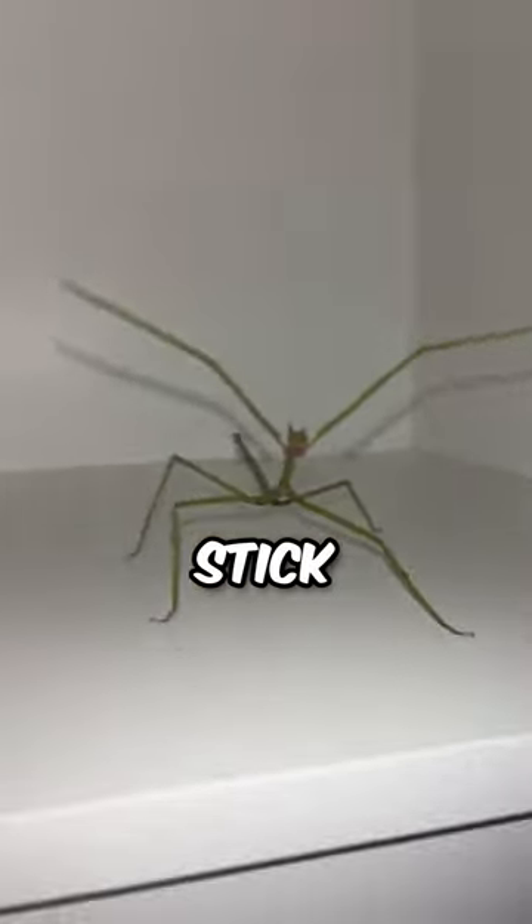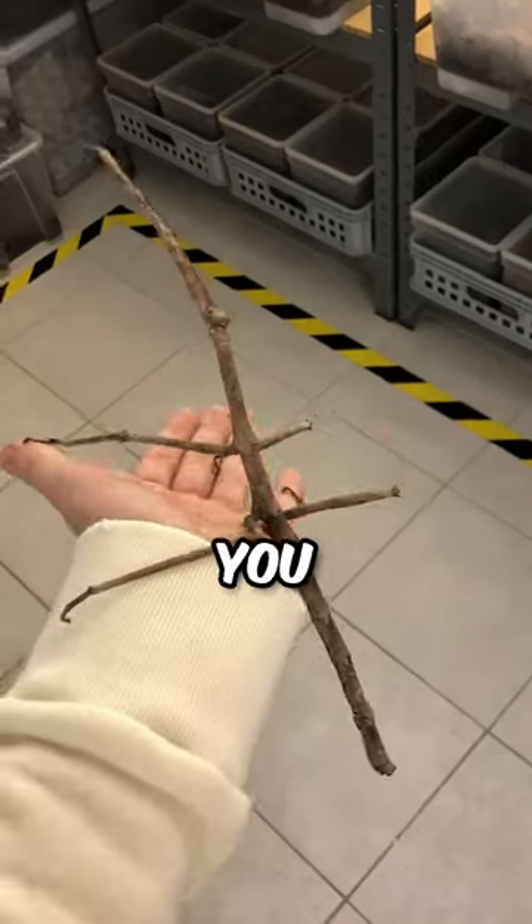Ever seen a bug that looks exactly like a stick? No, seriously, we're not messing with you. It's the stick bug, and it's become an internet sensation.